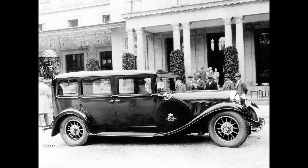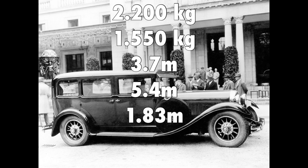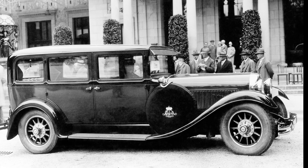The car had a weight of 2.2 tons, with the chassis alone weighing 1,550 kilograms, a wheelbase of 3.7 meters, making the car 5.4 meters in length and 1.83 meters in width. The car could also seat seven passengers, and there were many customization options which would make the car even heavier.